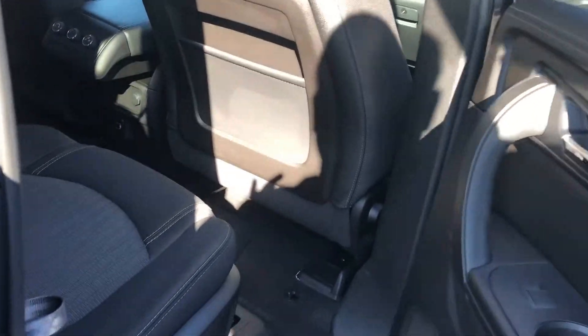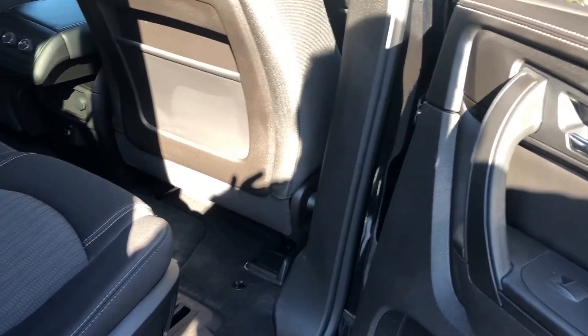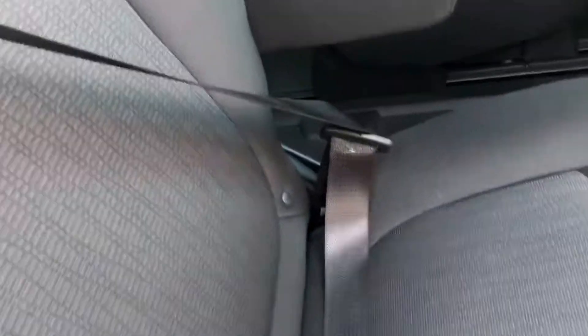A lot of people seem to ask whether the second row has captain chairs — and it does, with sliding. Pull this handle here — it's kind of hard to do with one arm — pull that handle and you can pull it forward or back. You can see the track right there.